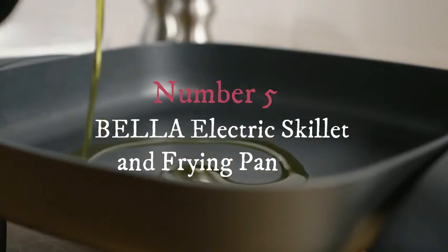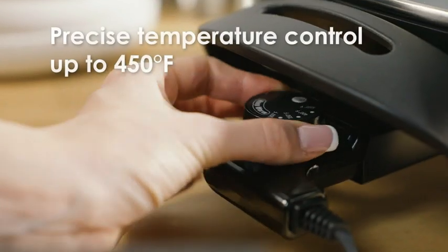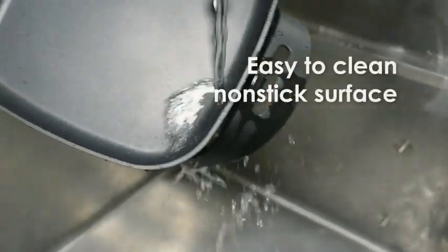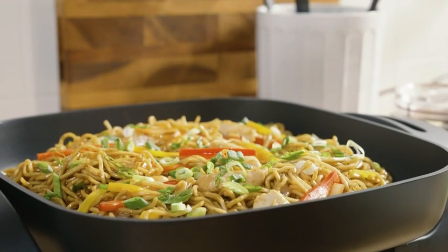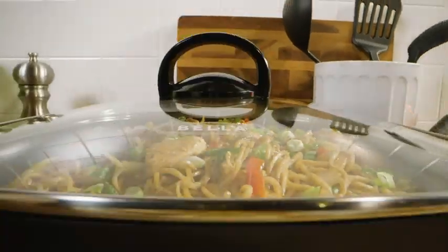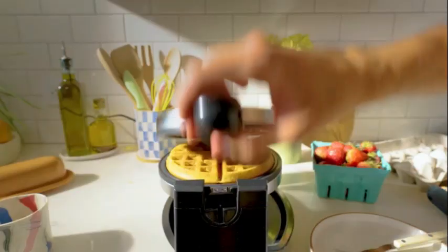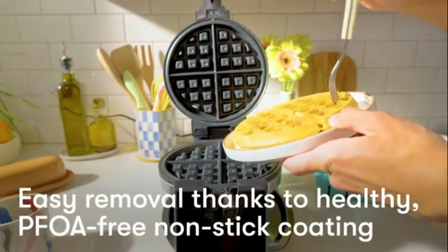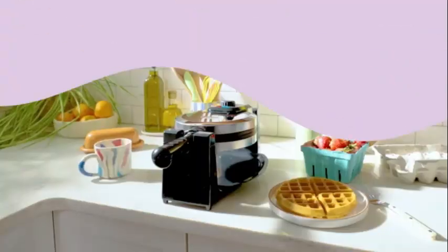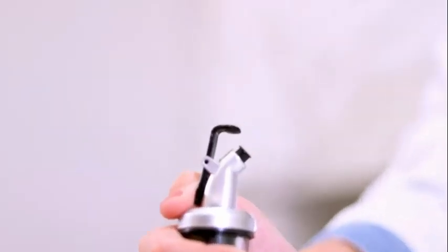Number five — frying pan. The Bella Electric Skillet and Frying Pan delivers manual operation, offering users full control over their cooking experience. Crafted in a sleek copper color, the skillet adds a touch of elegance to any kitchen setting. Constructed using high-quality copper material, the Bella Electric Skillet and Frying Pan not only exudes durability but also ensures even heat distribution for optimal cooking results. The brand's commitment to quality shines through in this product, embodying reliability and functionality.